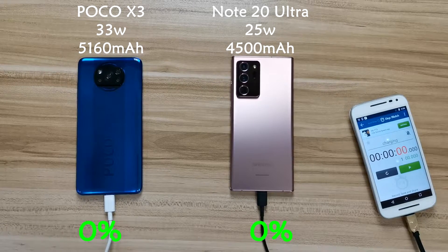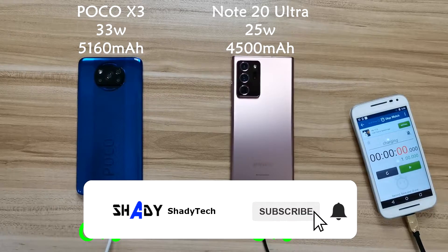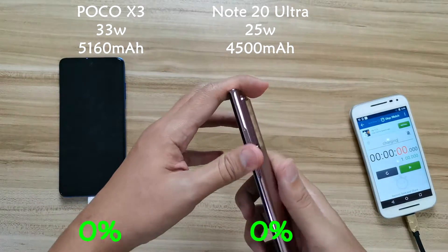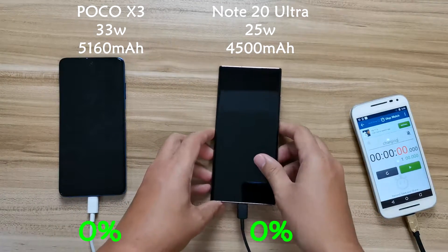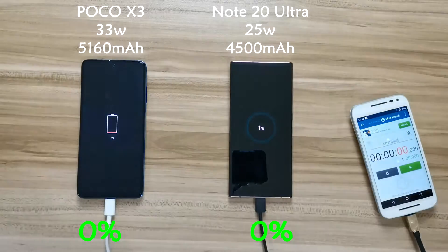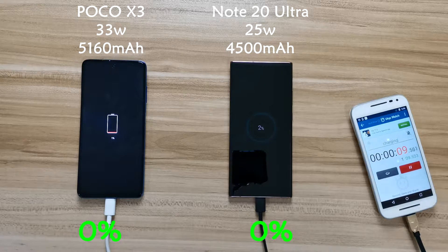What is up folks, this is Shady Tech. In this video I'm going to do a charging time test on Poco X3 versus Samsung Note 20 Ultra. Bear in mind that both of them have different charging wattage — Poco X3 has 33 watts whereas Note 20 Ultra has 25 watts. The battery capacity is also different: X3 has 5,120 mAh versus 4,500 mAh on the Note 20 Ultra. Let's see how much difference they can make from 0 all the way to 100 percent.